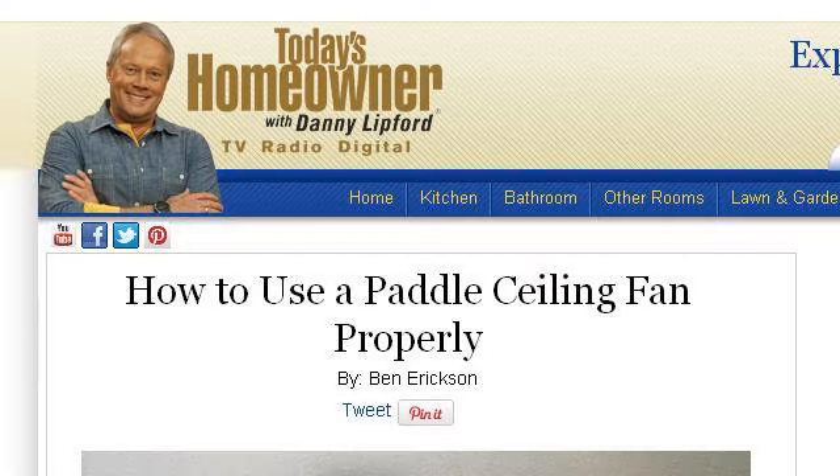The most helpful site to learn about whether paddle fans turn clockwise in the winter is www.todayshomeowner.com. See the page titled 'How to Use a Paddle Ceiling Fan Properly' on Today's Homeowner. Here is the link.